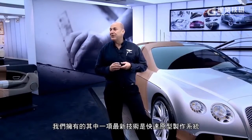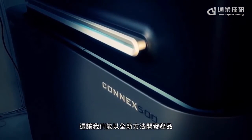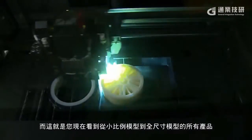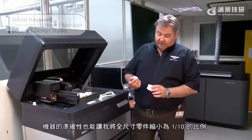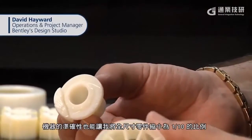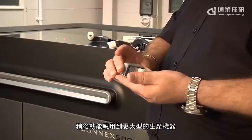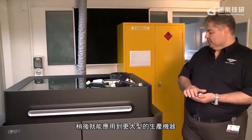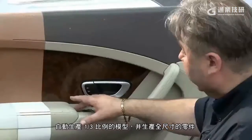One of the latest technologies we have is the rapid prototype system, which allows us to develop things in a totally new way — from small scale models to the full size model you see here today. The accuracy of the machine gives us the ability to take a full size part and scale it down to a one tenth scale. Once we have approval at one tenth scale, we can move on to our larger production machines to produce one third scale models and also full size parts.